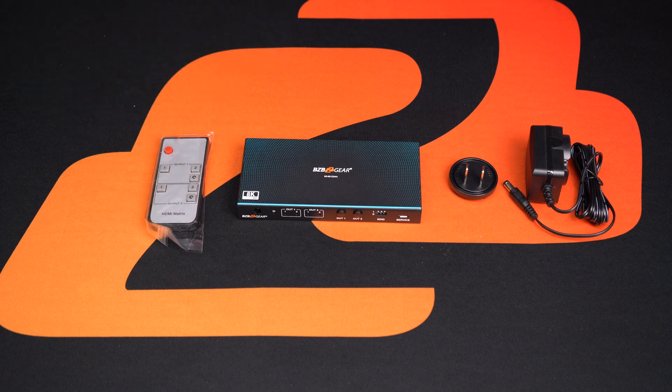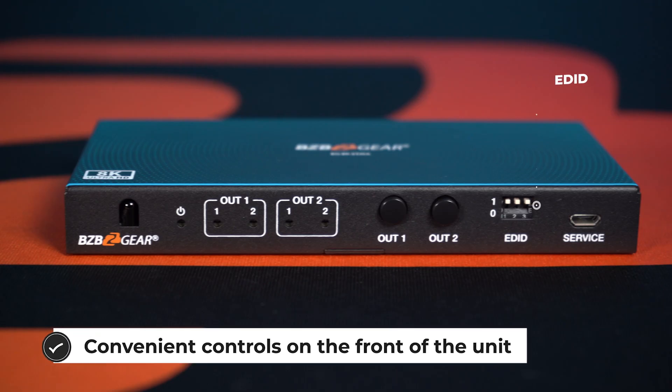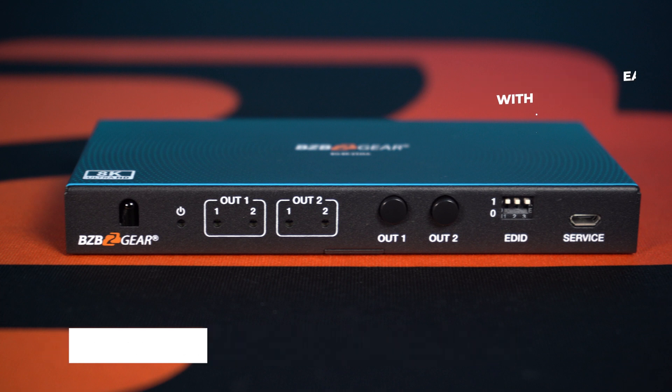It supports 8K resolution at 60Hz for crystal clear picture quality. Additionally, it features audio de-embedding, which allows you to extract the audio from the HDMI signal and route it to an external audio system. The EDID management right here on the front with the switches ensures compatibility between the source and display devices by mimicking the EDID of the connected displays, ensuring optimal video and audio performance.